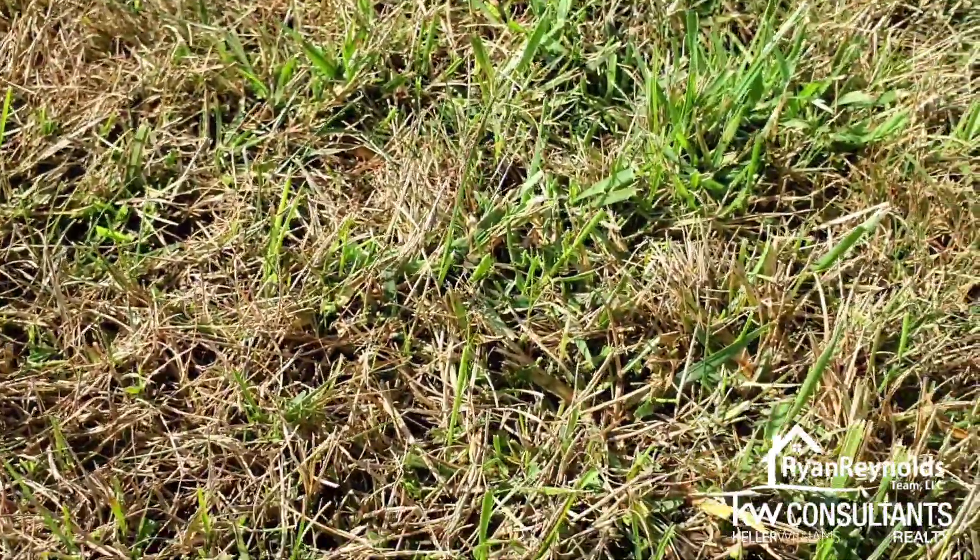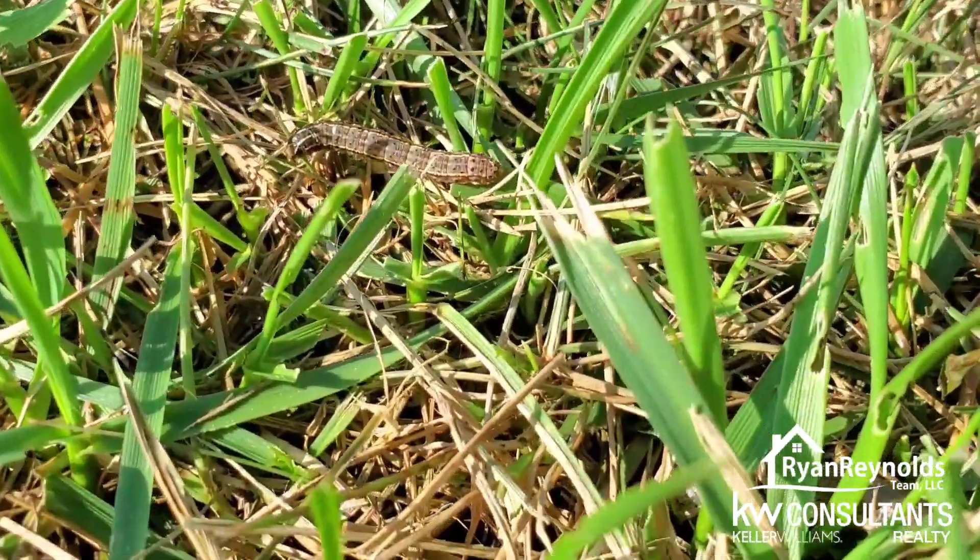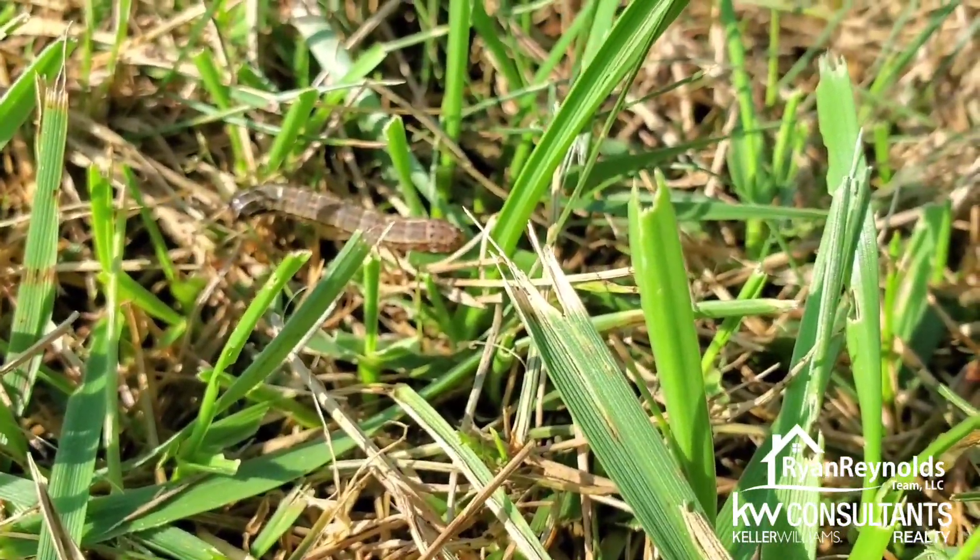There are different places where the grass is moving. And you can see, there's one right there actually. See these little guys crawling around and taking out my lawn.